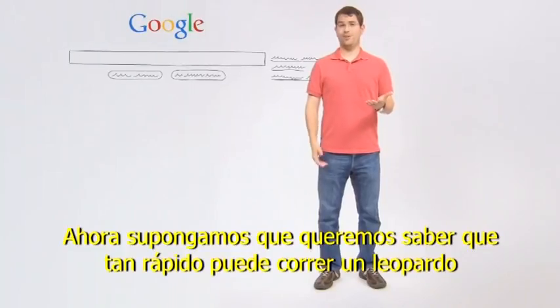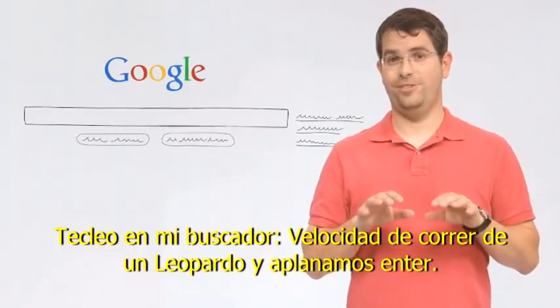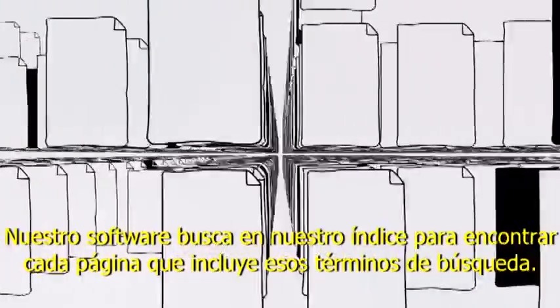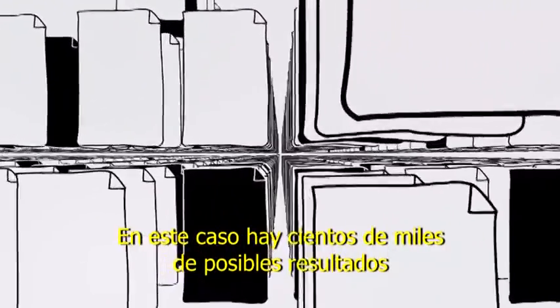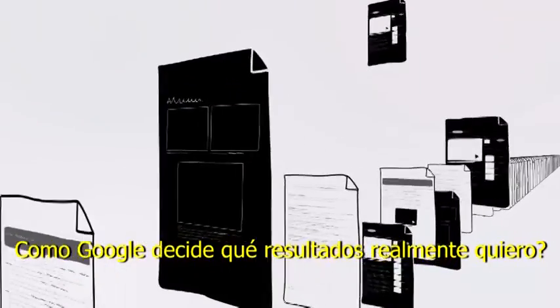Suppose I want to know how fast a cheetah can run. I type in my search — cheetah running speed — and hit return. Our software searches our index to find every page that includes those search terms. In this case, there are hundreds of thousands of possible results.